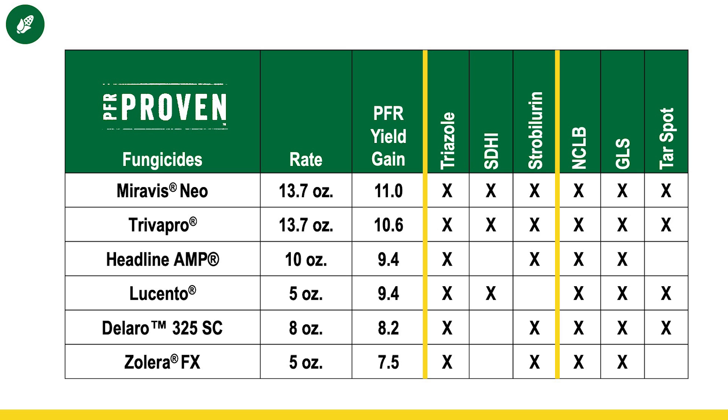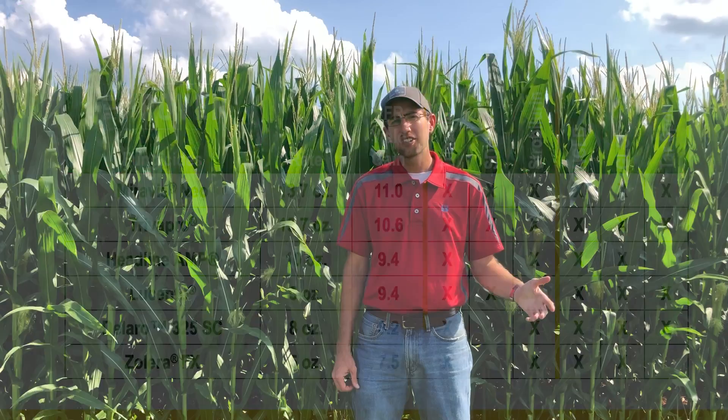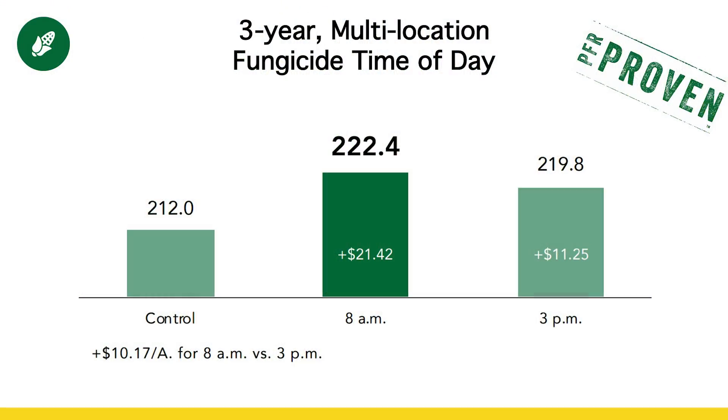Lastly, two tips on how to make the most of the application. Number one: spraying in the morning. We've seen about a ten dollar per acre advantage of spraying a fungicide in the morning versus the afternoon. We think that's because at cooler temperatures, the stomata on the plant are more open and able to take the fungicide in. Also, if dew is present, it helps spread the fungicide over a wider area of the leaf, making it more effective. You may not be able to cover all your acres in the morning, and that's fine, but when you have the opportunity, you could gain an extra ten dollars an acre based on our testing results.